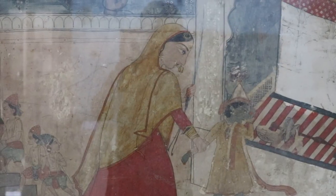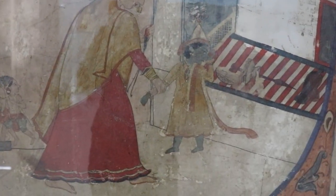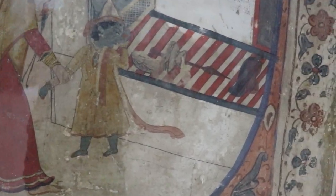In another painting, drawn from the Bhagwat Purana, Yashoda is chastising Lord Krishna for upsetting the milk pot, while his other friends are seen escaping through the door.